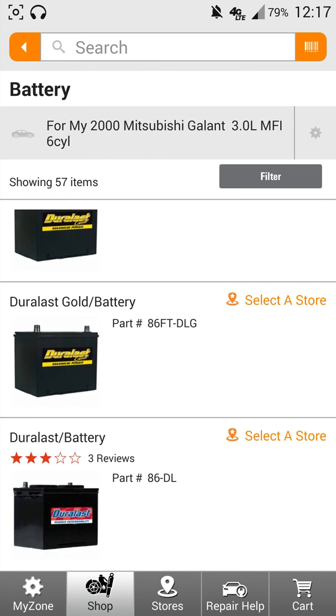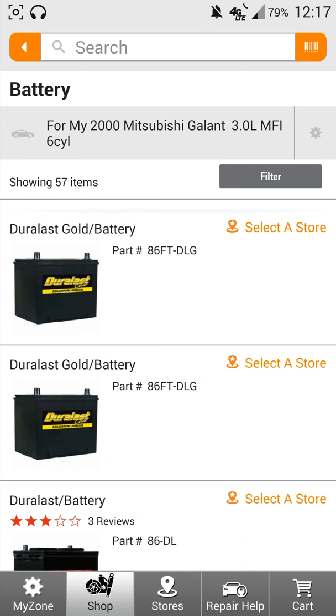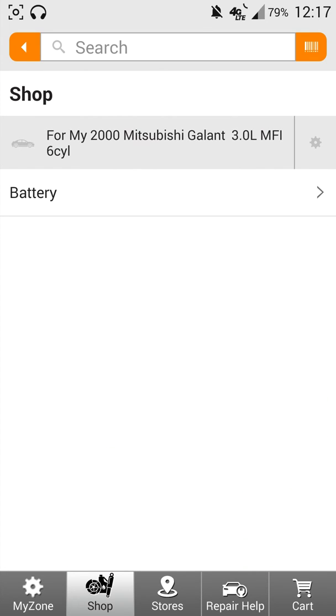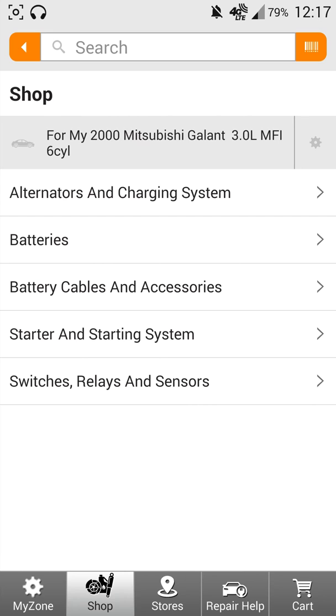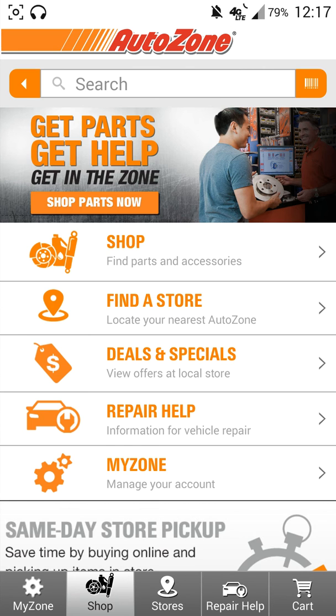There we go. As you can see, there's going to be a list of batteries that are going to work for my car. I think it's just a lot easier dealing with it that way, because when you go into an auto shop and you have to go through their computers or talk to the person running it to find what you need, it can take some time. But this way you can get things done — get in the shop, get out, get back to your car, and get it fixed.